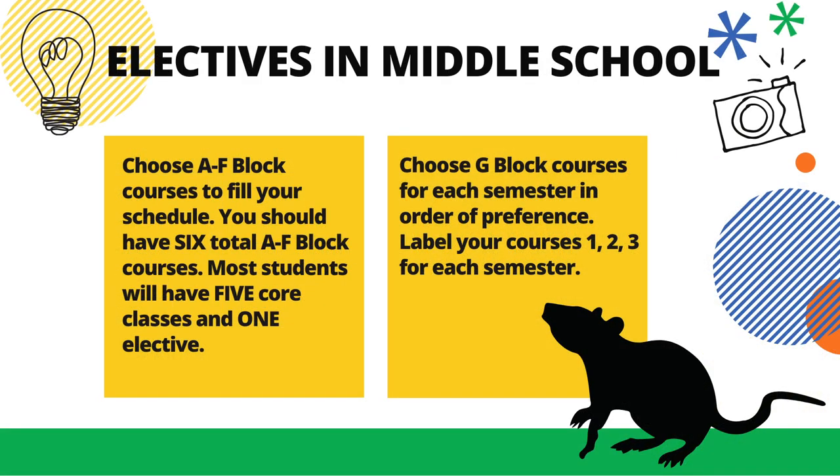You should choose A-F block courses to fill your schedule during registration, with 6 total A-F block courses. Most students will have 5 core classes and 1 elective. You should then choose your G-block courses for each semester and list them in your order of preference: label them 1 for your first choice, 2 for second choice, and 3 for third. This will complete your registration.